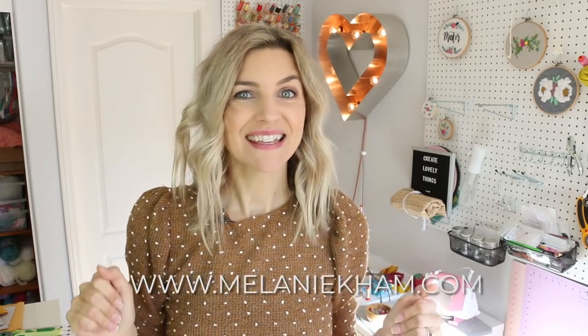Hey guys, it's Melanie from MelanieKham.com. Welcome back to my channel. Today's video is going to be a chatty video, a fabric haul, craft supply haul. I did a lot of shopping over Black Friday and the holiday sales, so this is going to be not a tutorial. Grab some coffee — I'm drinking matcha green tea. I've got my work table and a whole bunch of stuff here to show you guys.